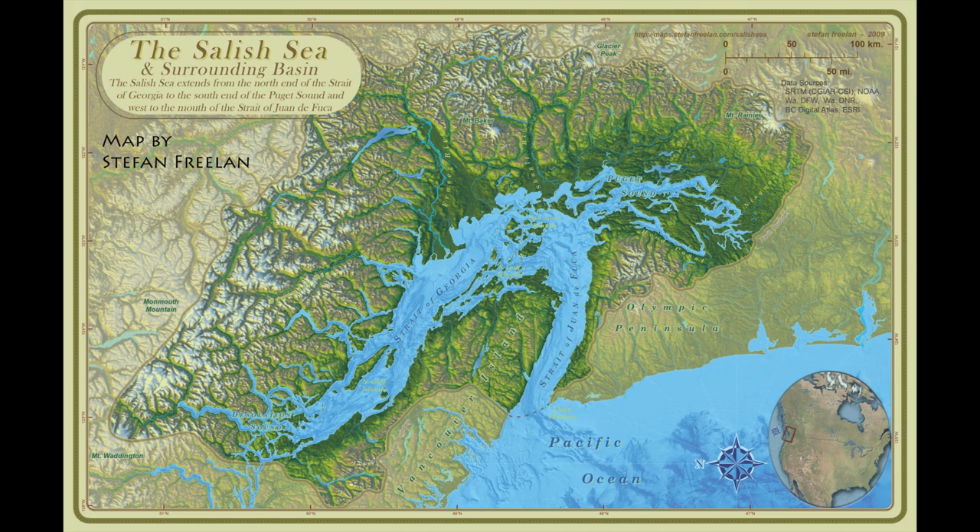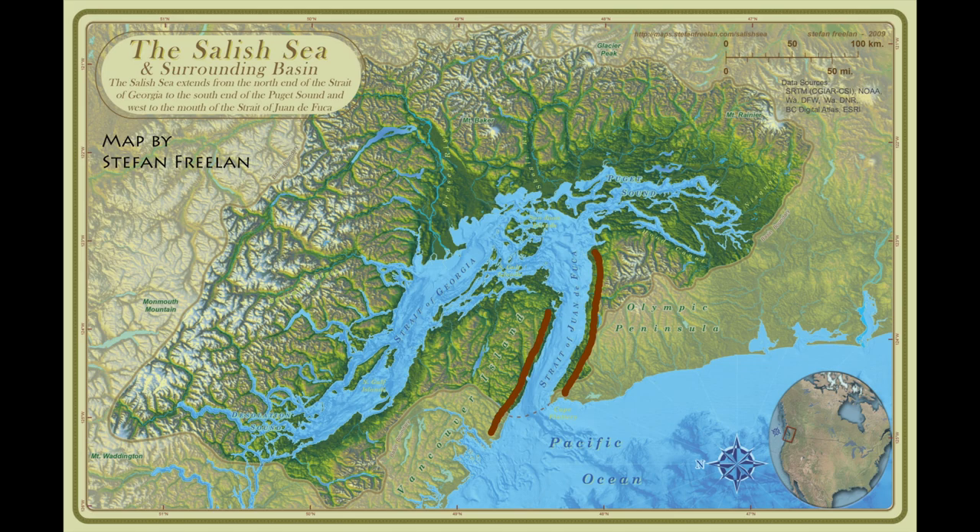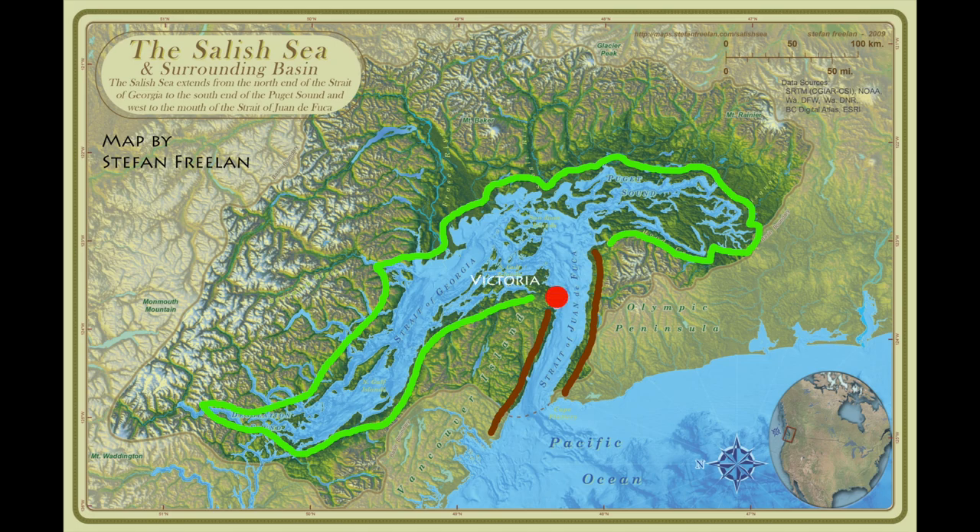In my imagination, the Strait of Juan de Fuca is the tree's inclined trunk, Puget Sound is a stunted crown pruned short by the wind, and the Strait of Georgia is a long leeward trail of branches. Victoria hugs the top of the trunk; Vancouver, Seattle, and Tacoma are perched above the wind-pruned branches; and Campbell River lies at the end of the windswept tree.